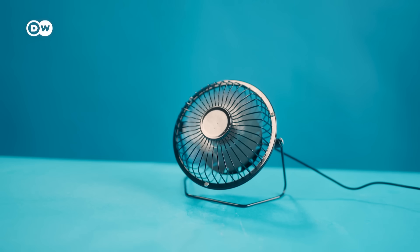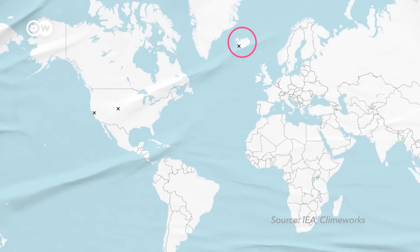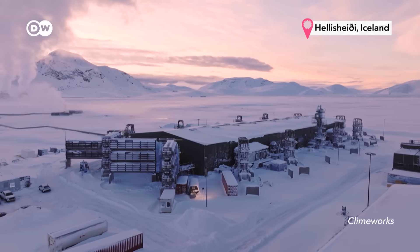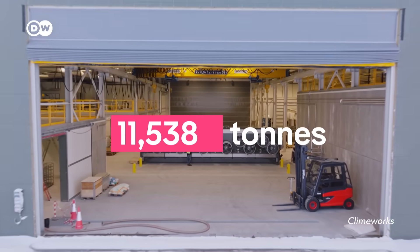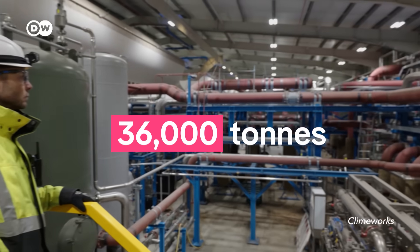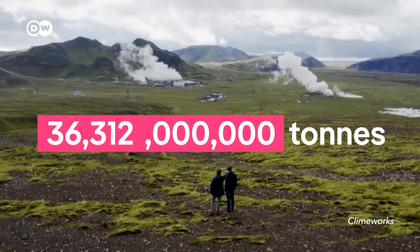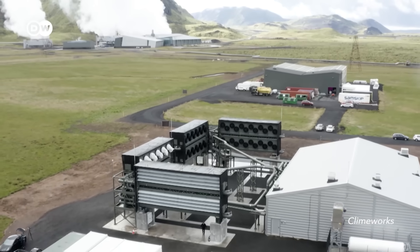There's another form of carbon capture getting more and more attention: direct air capture. There are only four large-scale DAC plants around the world, two of them in Iceland. That's also where the largest facility is — ClimbWorks' Mammoth plant has the capacity to suck up to 36,000 tons of CO2 out of the atmosphere every year. In the grand scheme of things, that's a minuscule amount compared to the more than 37 billion tons we emit from fossil fuels in a year. But it's also just the beginning.